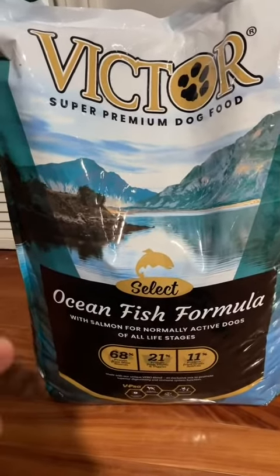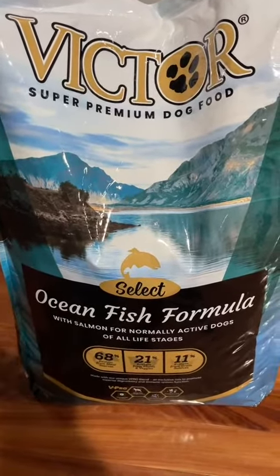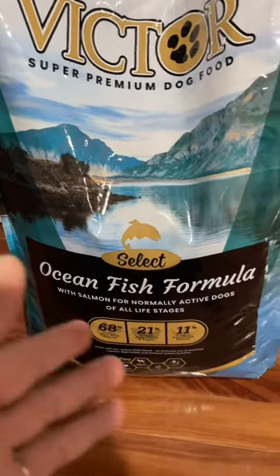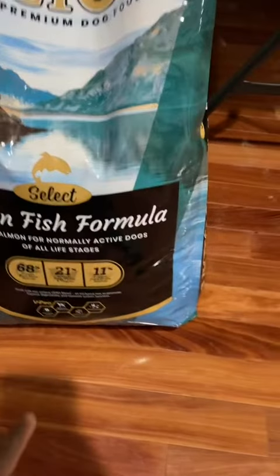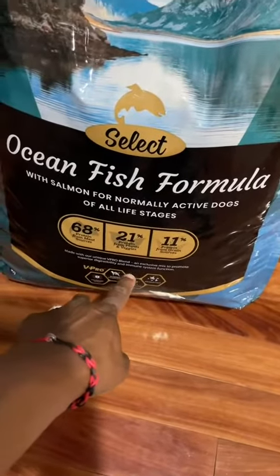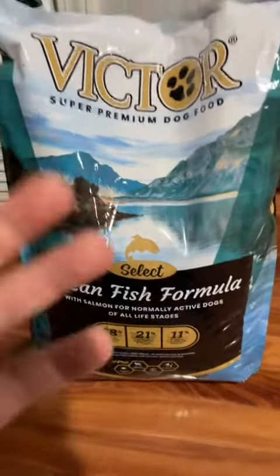He loves the taste — he eats it with no problem. This ocean fish formula is what we have right here, and it says it promotes superior digestibility and immune system function. We've definitely seen a difference in him since using this the last couple of years.